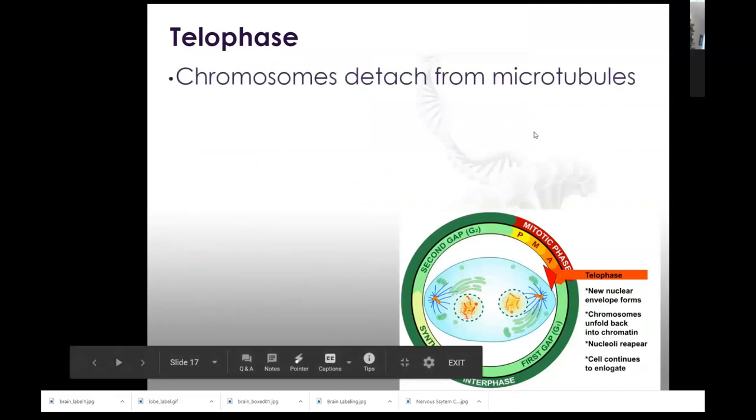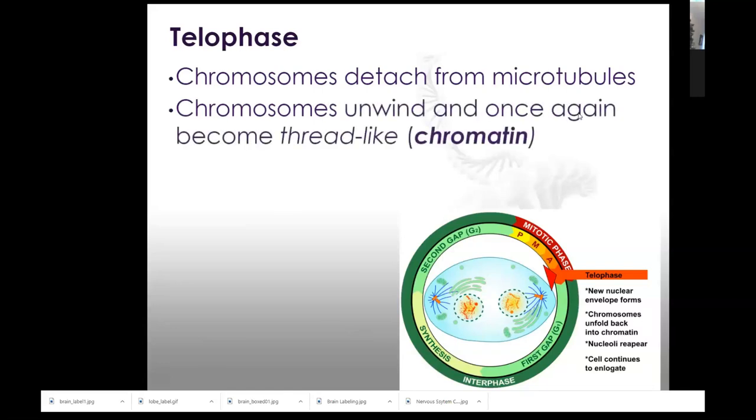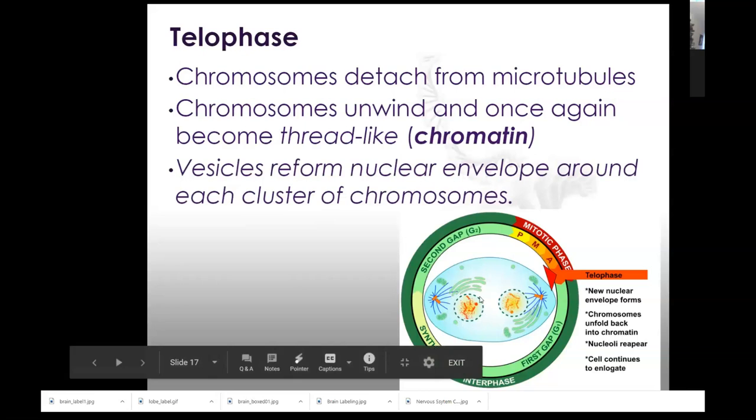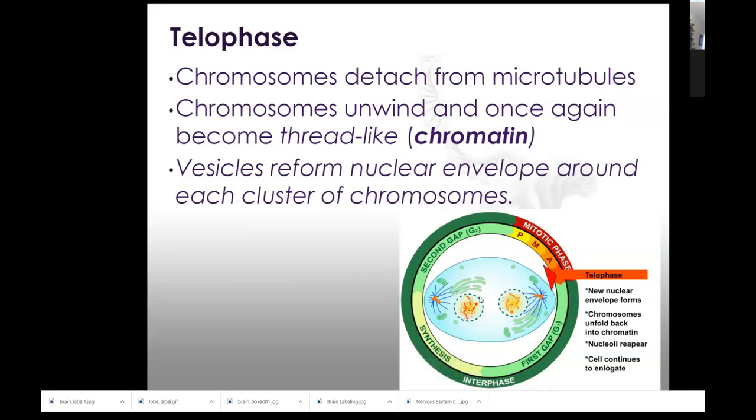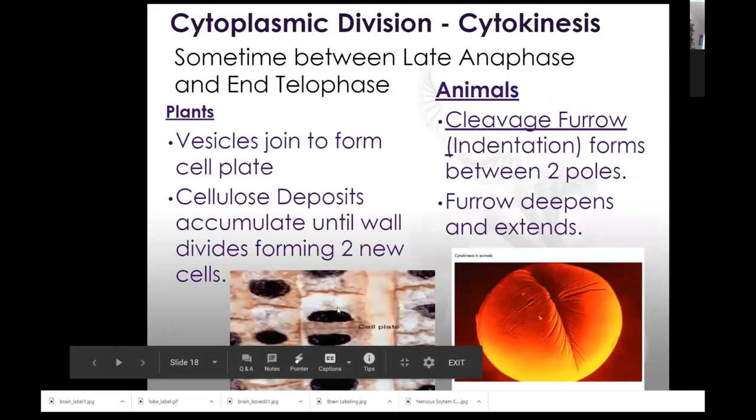During telophase — 'telos' means end — chromosomes detach from the microtubules. Everything that happened in prophase is going to unhappen: chromosomes that thickened in prophase are going to un-thicken and unwrap, returning to that thin thread-like form of chromatin. They're no longer attached to microtubules. The vesicles that contained the pieces of nuclear membrane that were broken down will come together, fusing to form a new nucleus. So a new nuclear membrane is formed and you now have two new nuclei.